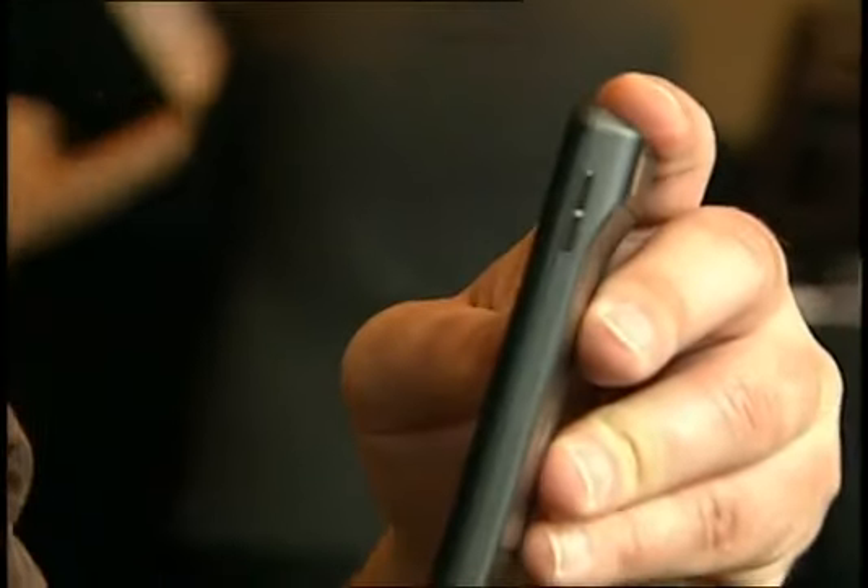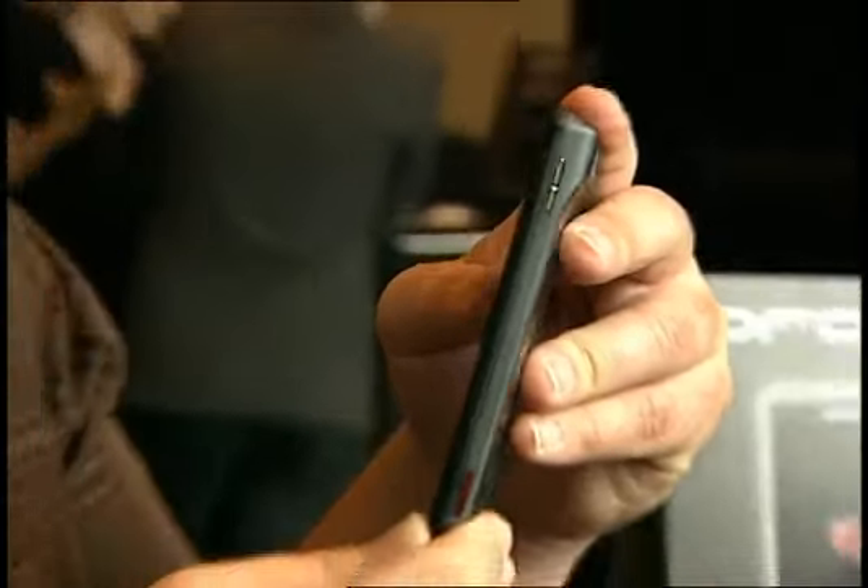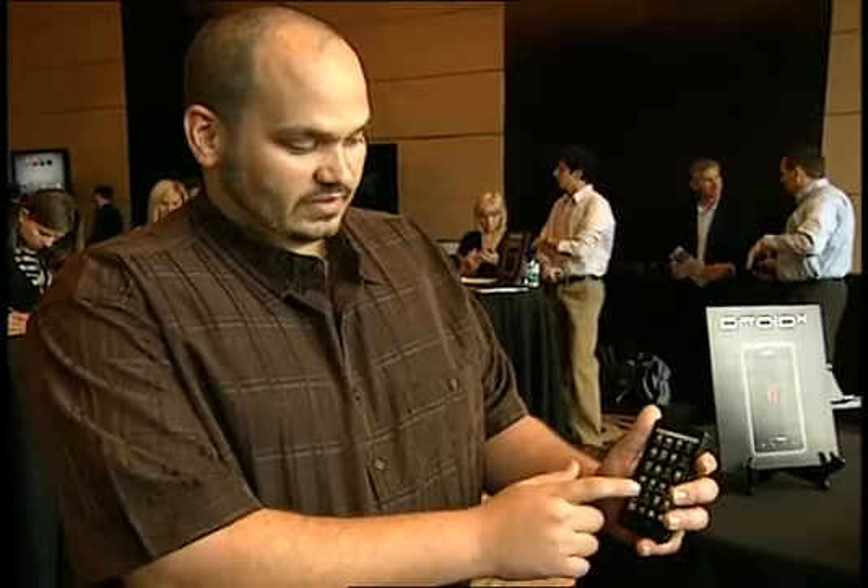One of the big things about it is that it has a 4.3-inch display, and it's only 9.9 millimeters thin. It has access to the Android market.